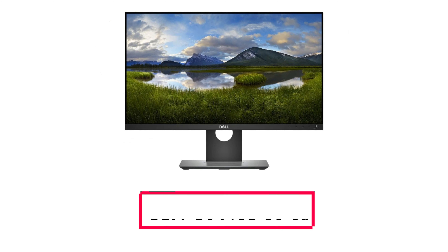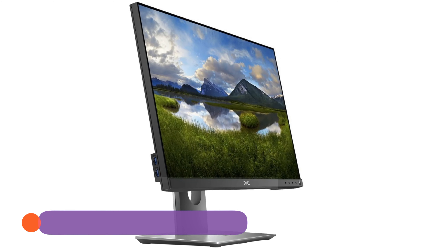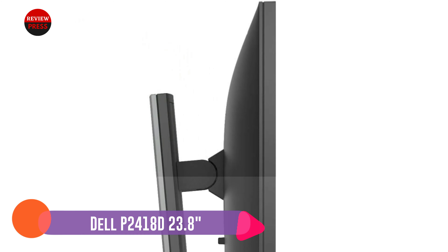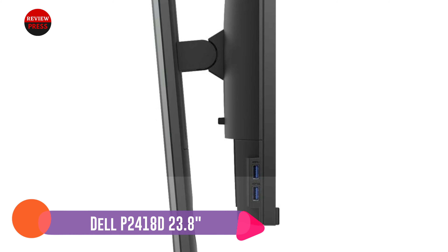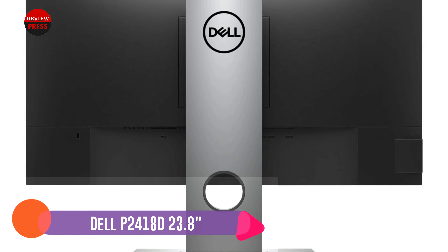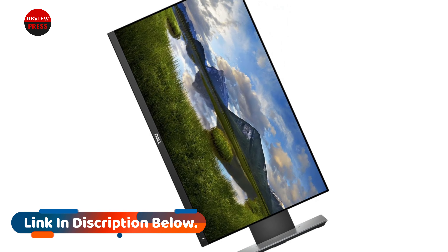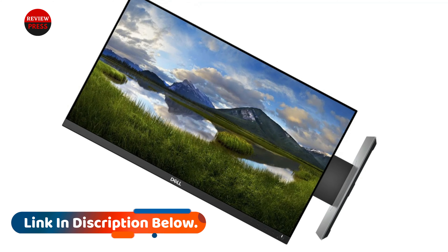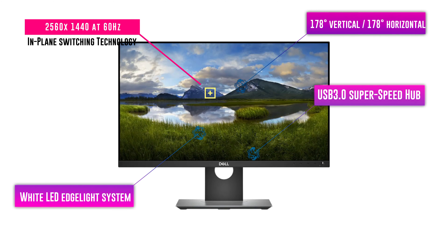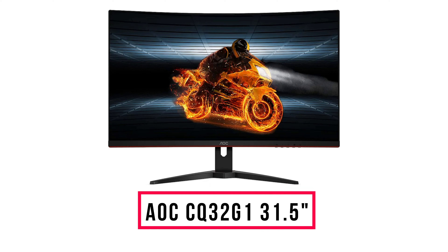Number four: ASUS ROG Swift PG279Q. The ASUS ROG Swift PG279Q is another great 2K resolution monitor. Using an IPS panel, it delivers fantastic image quality and includes the features that every gamer may expect. This 27-inch gaming monitor boasts first-class performance and a sturdy construction, powered by an impressive 165Hz refresh rate and NVIDIA G-Sync technology. It is considered one of the best gaming monitors in the industry, though to explore its full potential you need to meet some conditions.